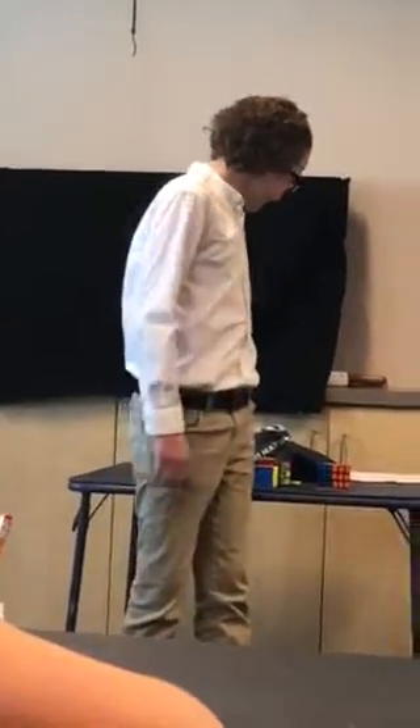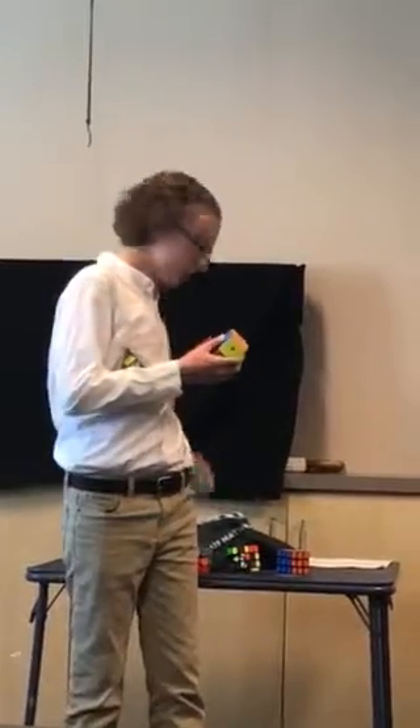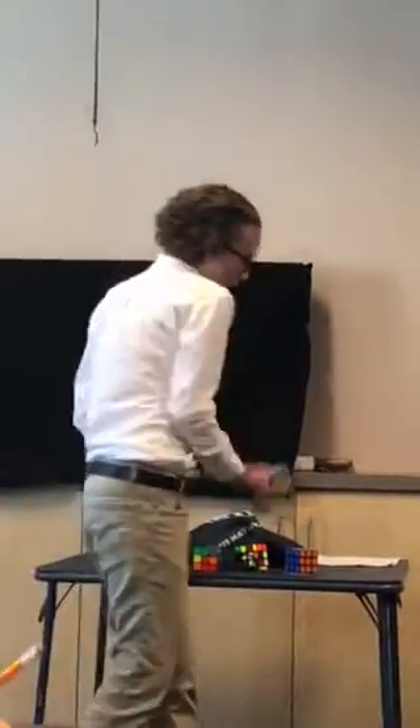So far I've only been talking about the standard 3x3 Rubik's Cube. However, there are many other popular ones to be solved in competition, such as the 2x2, the 4x4, the Pyraminx, and the Square 1. The Square 1 is the only puzzle in competitions that can actually shapeshift.